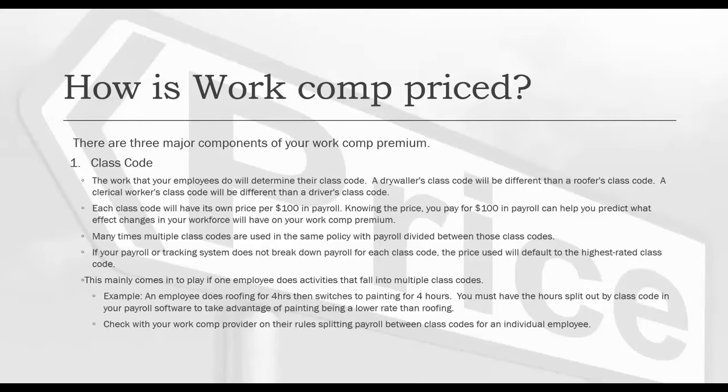How is work comp priced? It's important to know there are three major components to your work comp premium. The first one is the class code. The work that your employees do determines their class code. A drywaller's class code will be different than a roofer's class code, and a clerical worker's class code will be different than a driver's class code. Each class code will have its own price per $100 in payroll. Knowing that price can help you predict what effect changes in your workforce will have on your workers' compensation premium.